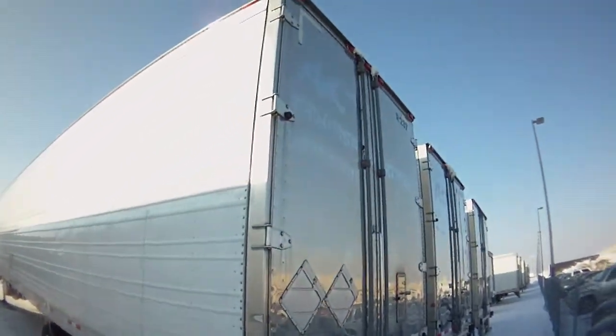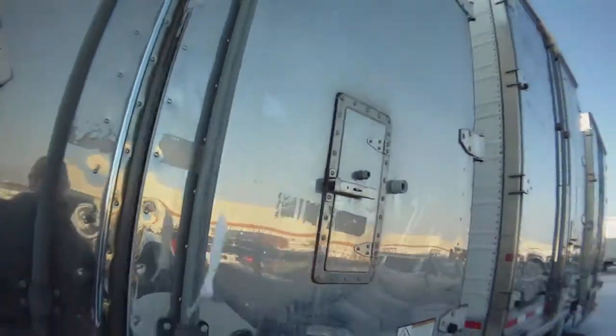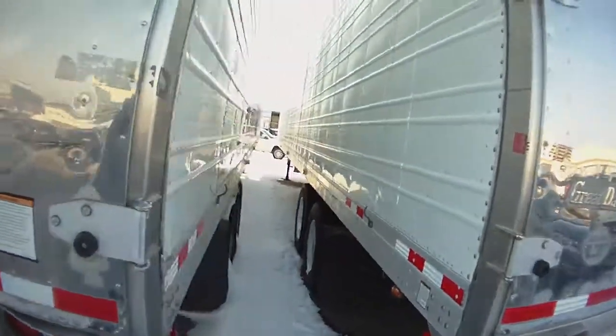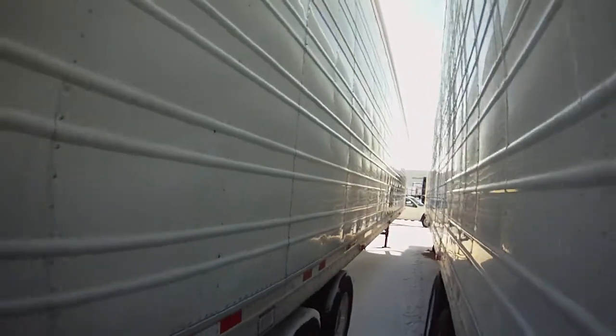Stainless steel rear doors, rear vent door. Side skins look real good.